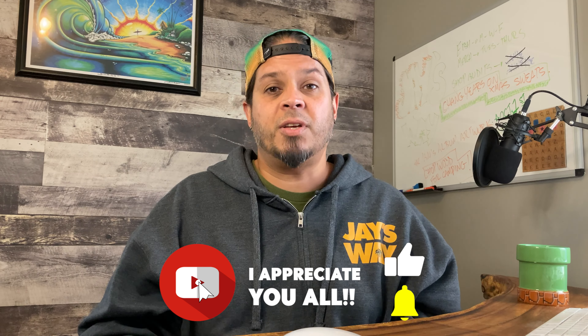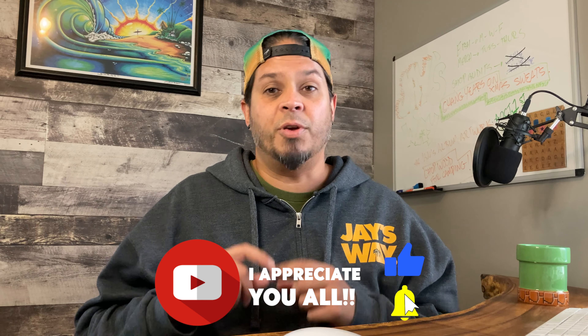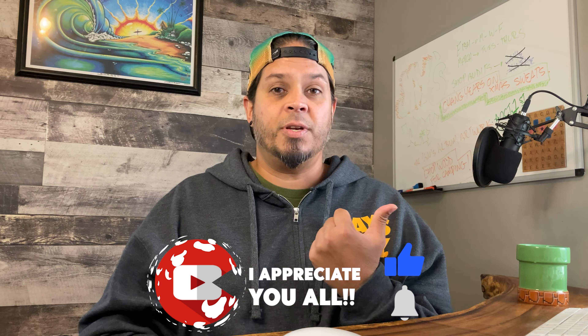That concludes part two of my four-part series on tips for Q4 that you can action now. You can catch the next one here and the previous one here. See you in the next one.